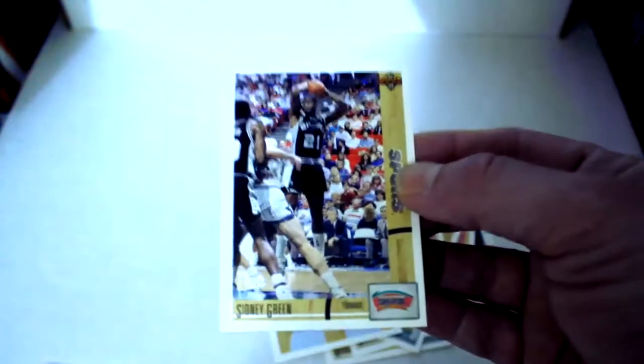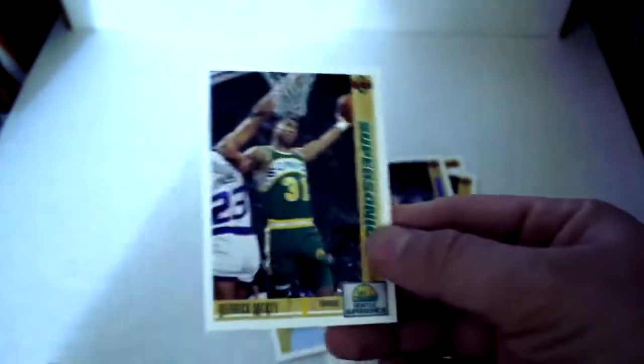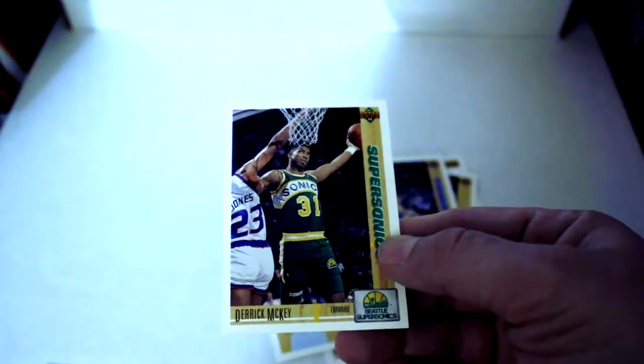Checklist — gotta have those. Sydney Green, Trent Tucker, Felton Spencer, and finally Derrick McKey.